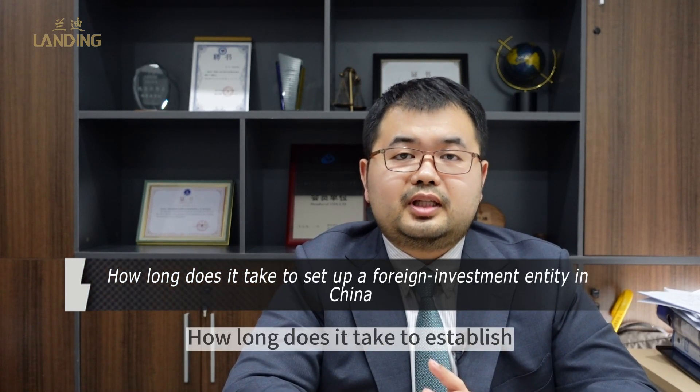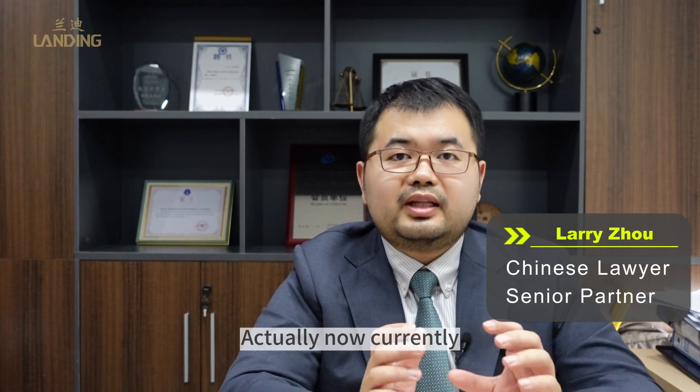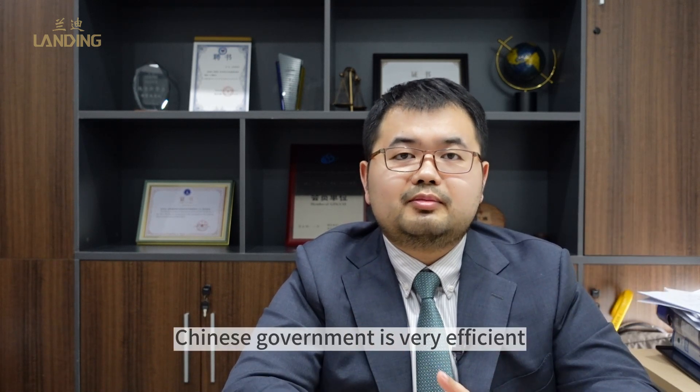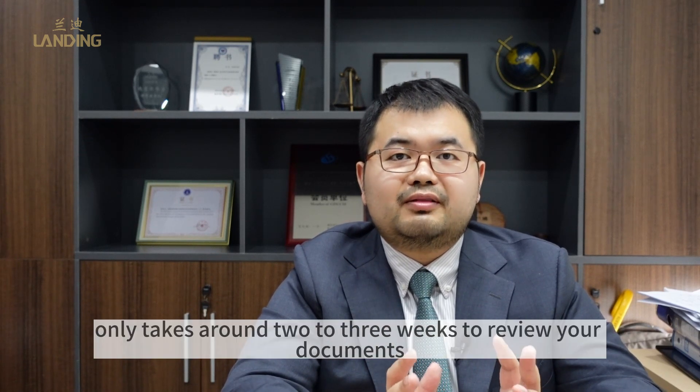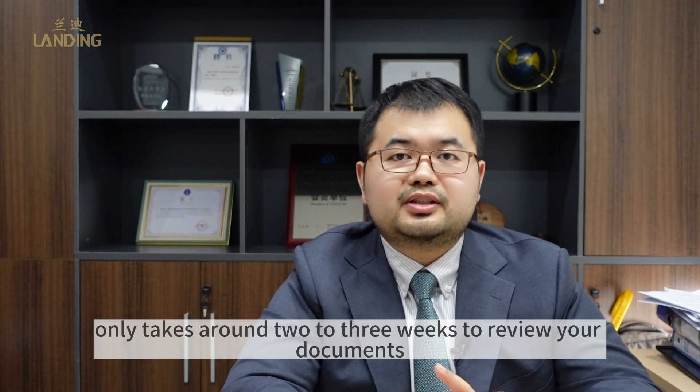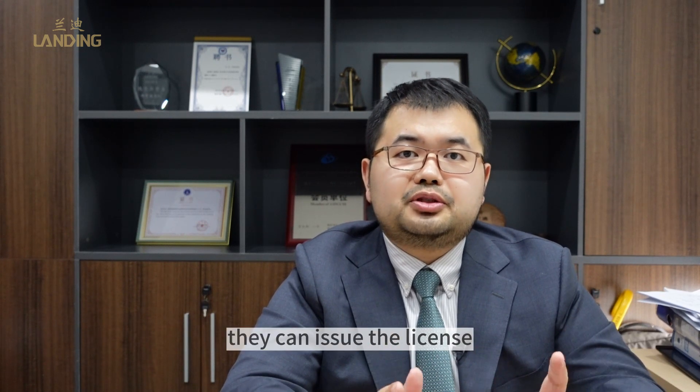How long does it take to establish a foreign investment company in China? Currently, the Chinese government is very efficient. If you get everything prepared, the government only takes around two to three weeks to review your documents, and if they feel fine, they can issue you the license.